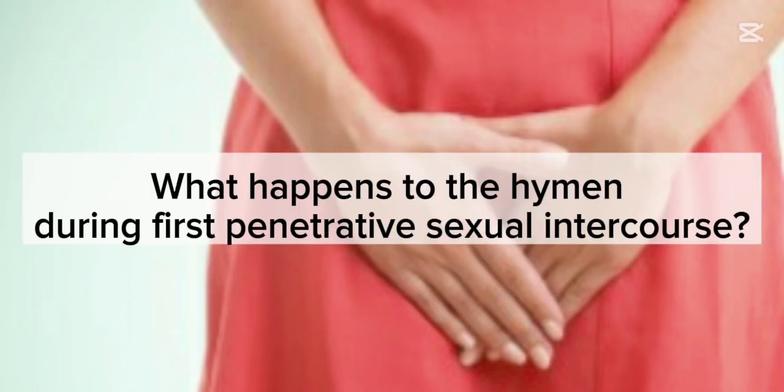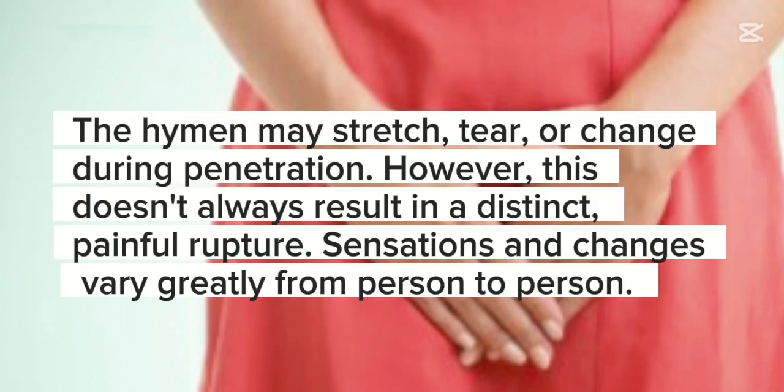What happens to the hymen during first penetrative sexual intercourse? The hymen may stretch, tear, or change during penetration. However, this doesn't always result in a distinct, painful rupture. Sensations and changes vary greatly from person to person.